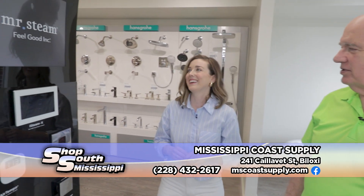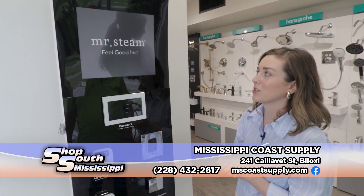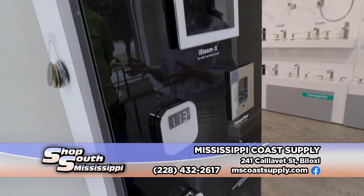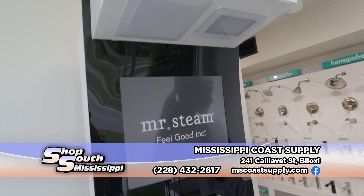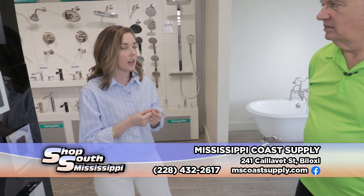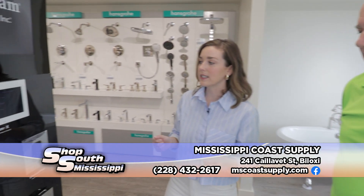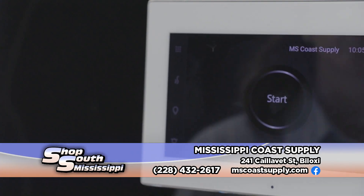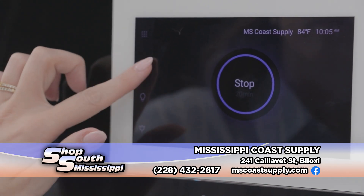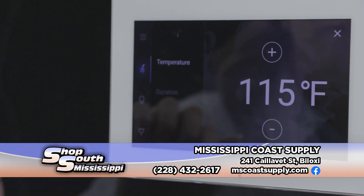Moving on to Mr. Steam — this company out of New York allows you to turn almost any shower you have into a steam room as well. You need to know a little bit of information going in: the material on the walls and the cubic square footage of the room. For instance, natural marble is a lot more porous than a porcelain tile. There's a generator that generates the steam, and they have this really great, almost iPad-like steam control system where you can control and program user settings, temperature, and duration of the steam. We usually recommend about 20 minutes — that's kind of the sweet spot.